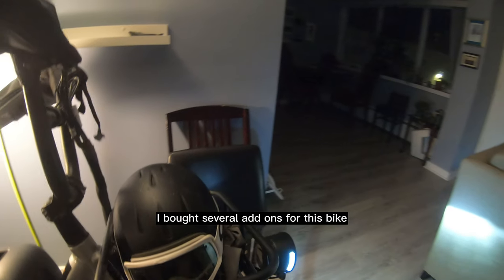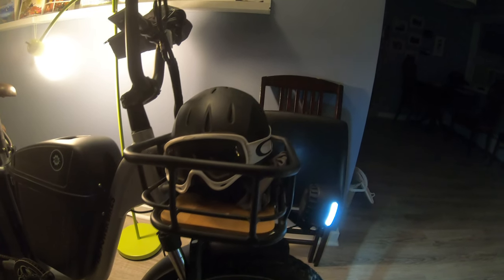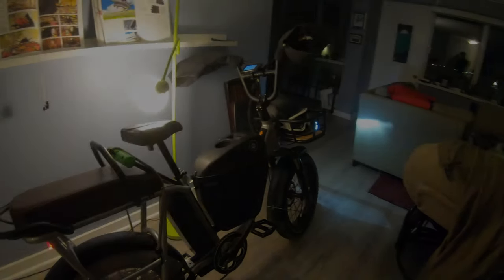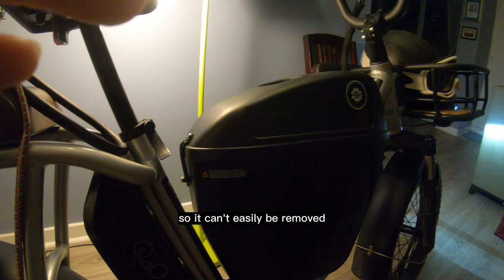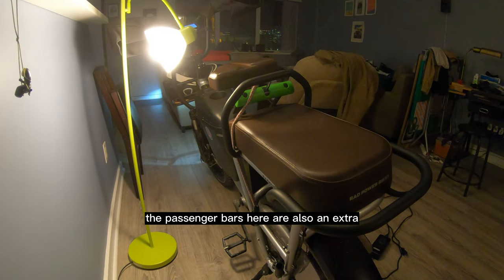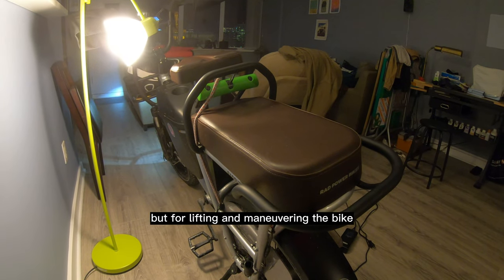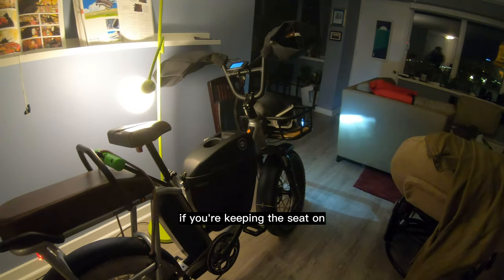I bought several add-ons for this bike, all of which I consider to be pretty much essential after using them for a few months. The front basket is awesome — great for when you need a quick surface to throw some stuff on. This center console is great storage too, though it's bolted to the bike so it can't easily be removed, and the opening mechanism with these bands isn't the easiest to use. It also eliminates the step-through design, which makes the bike a little harder to mount. The passenger bars are also an extra, and they're incredibly useful not just for the passenger to hold onto, but for lifting and maneuvering the bike in small spaces — an absolute must if you're keeping the seat on.